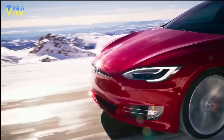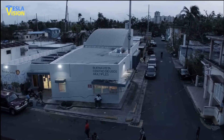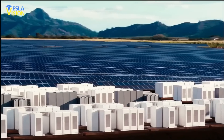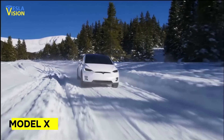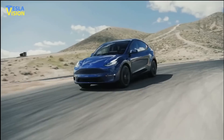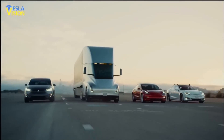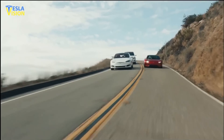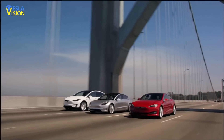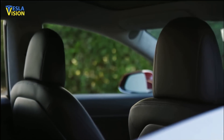Tesla's electric vehicles have been a game-changer in the automotive industry, but the core mission of the company is to expand sustainability and independence from limited energy sources around the world. The Megapack is a key part in that mission. The company's flagship Model S, Model X, and Model 3 vehicles have been well-received by consumers. The Model Y further demonstrated that Tesla will dominate the EV market. These vehicles have been designed with both style and sustainability in mind, and are equipped with advanced technology features that make driving safer, more convenient, and more enjoyable.